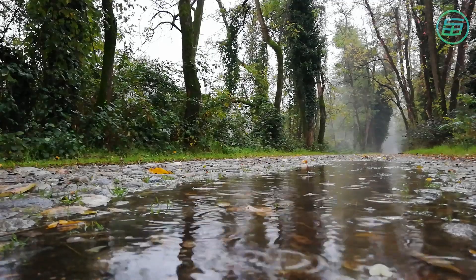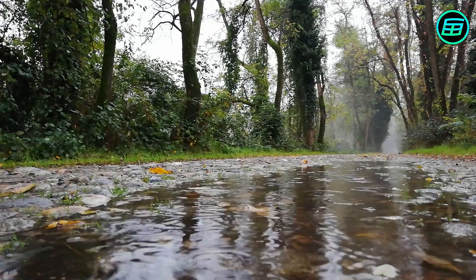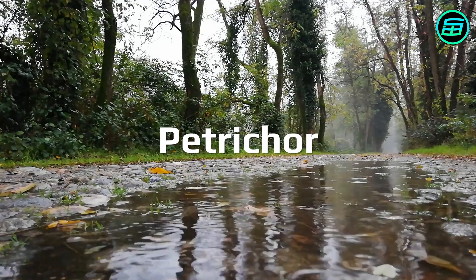You know the smell you get when rain falls on the ground, especially on dry soil. It's called Petrichor and it's a unique, fresh, beautiful fragrance different from any other.